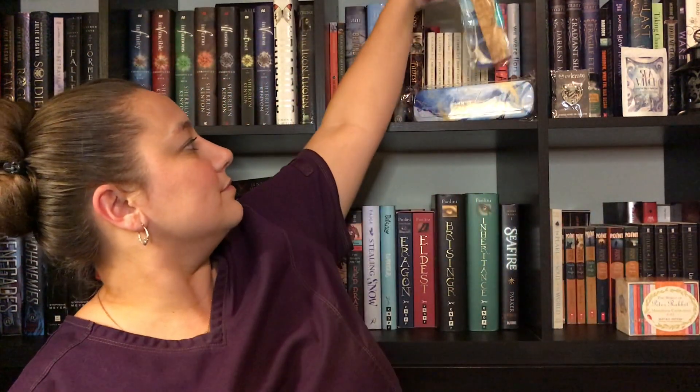I didn't even say what it says, you guys! "The sea watches over me. She protects her own." Gorgeous, gorgeous.